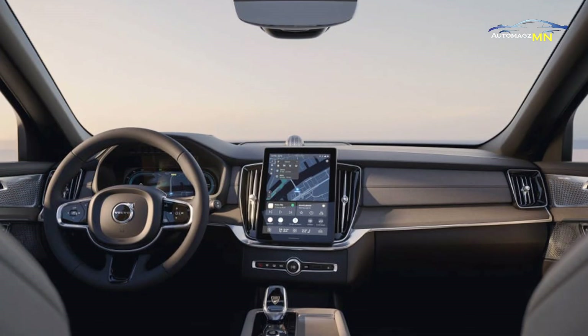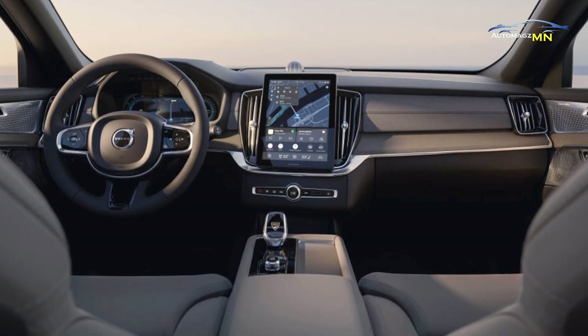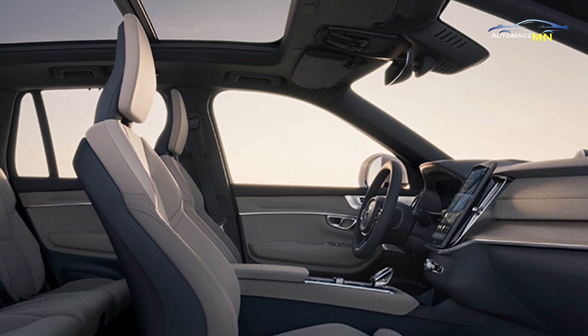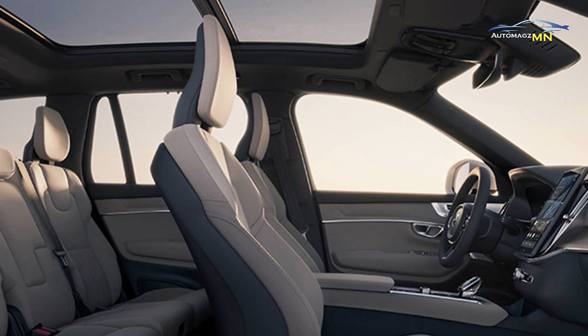Inside, the 2025 XC90 showcases Volvo's signature minimalist luxury. The cabin is crafted with sustainable materials, offering a serene high-end atmosphere. The spacious layout ensures that passengers enjoy ample legroom and comfort, while the panoramic sunroof adds to the airy feel of the vehicle.